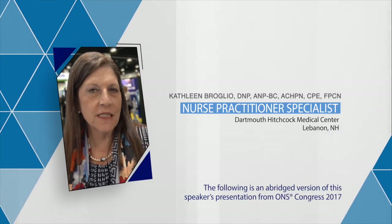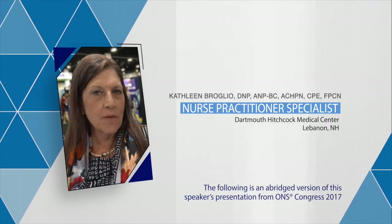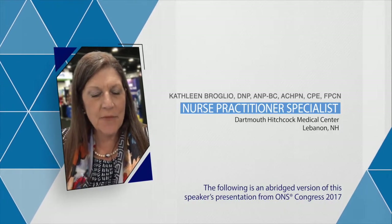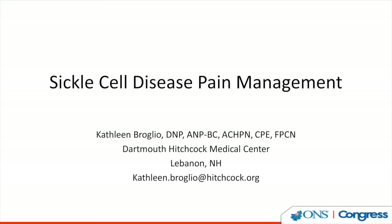Hi, I'm Kathleen Brulio. I'm a nurse practitioner in palliative care at Dartmouth-Hitchcock Medical Center in Lebanon, New Hampshire. I'm going to talk to you today about sickle cell disease and pain management.